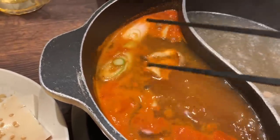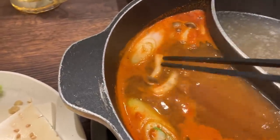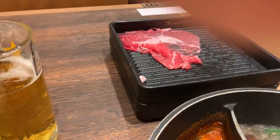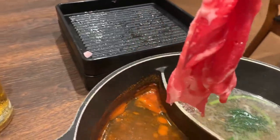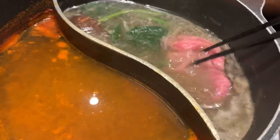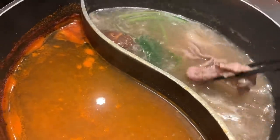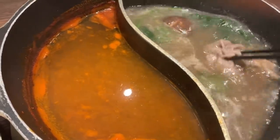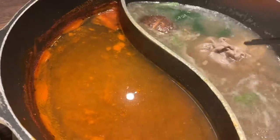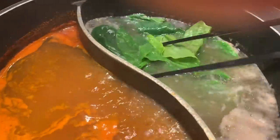I just put onions and mushrooms in because they're gonna take a lot longer to cook. You can see how thin the beef slices are. You don't want to overcook this, otherwise you ruin it. It takes a couple seconds to cook. I got some spinach in there.